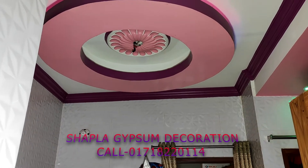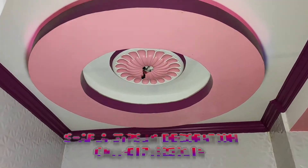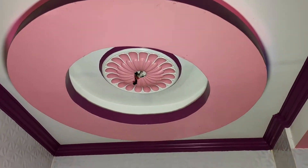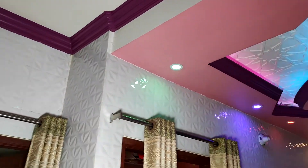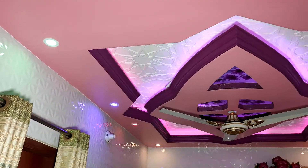As-salamu alaikum. This is the first day of the city in this area of the house. This is the dining room area of our dining room, 8 feet by 10 feet.